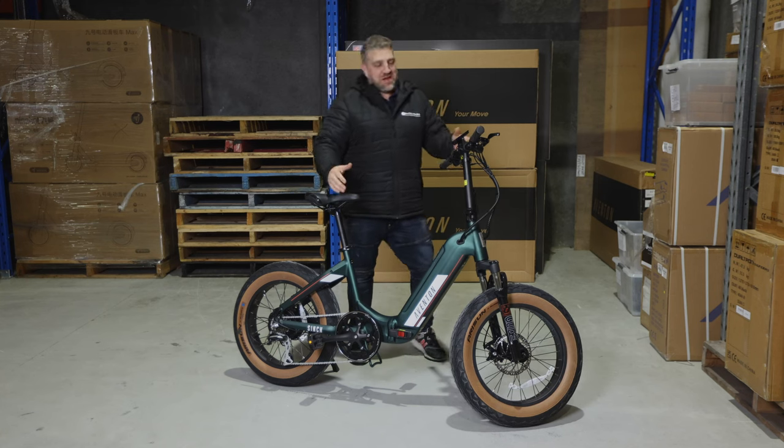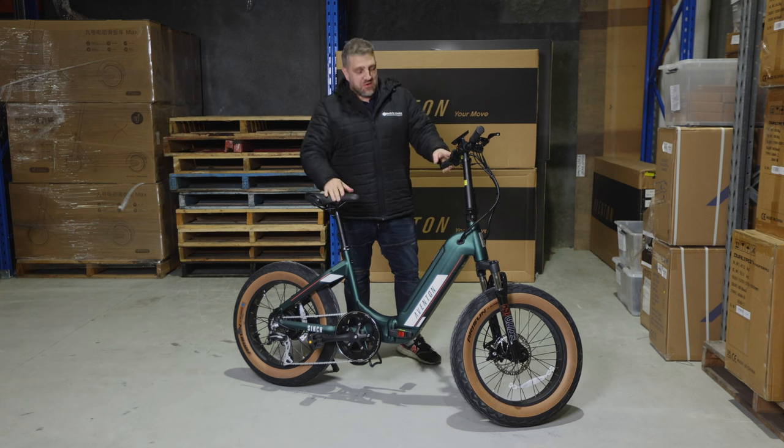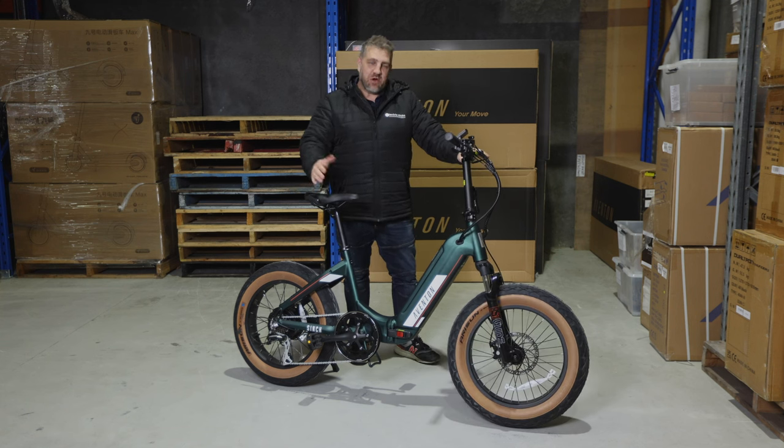It's Joe here from Electric Kicks again and today I want to bring you something special, a little bit different — it's the Aventon e-bike.